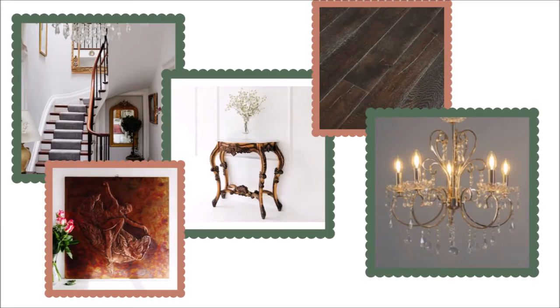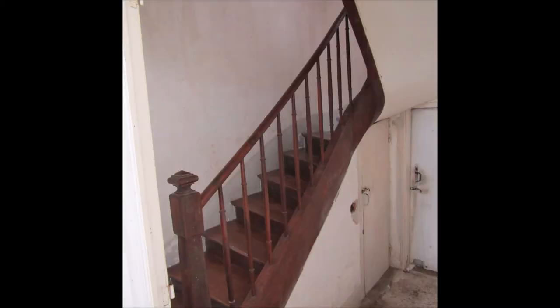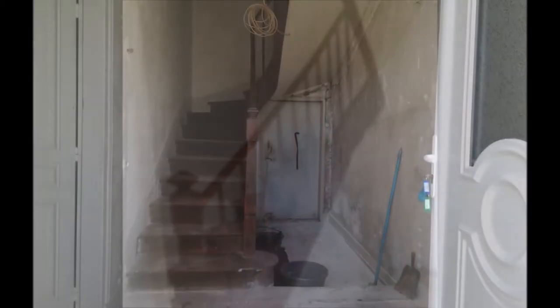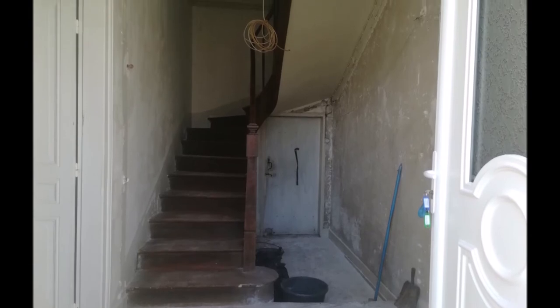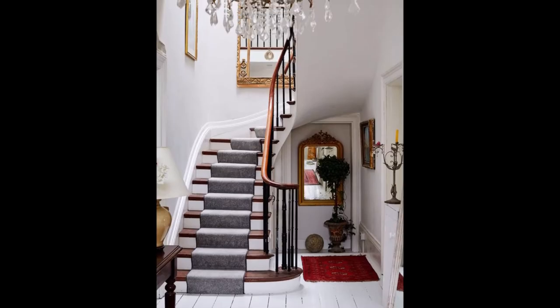I'll start with the entryway because that's always the first impression of someone's home. For the entryway I really want something sort of old-worldy but elegant. Because we have this beautiful wooden staircase in the hallway I really want to make this the focal point as you come through the door, and because we brought down the partition wall it's easy to imagine how I could do this now.